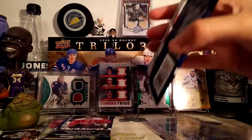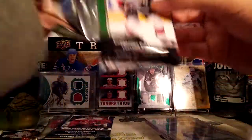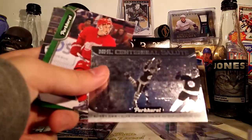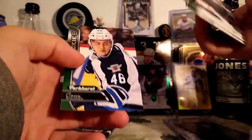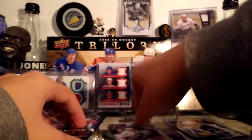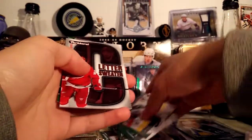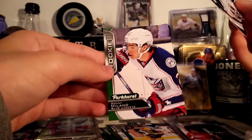Let's get into the packs — let's start off with the Parkhurst. What is this? It's a Centennial Salute of Bobby Orr — kind of a cool card. A rookie of J.C. Lippon — I don't know how to say that. Got a Letter on the Sweater of Henrik Zetterberg. Nick Dowd rookie and a Sonny Milano rookie.